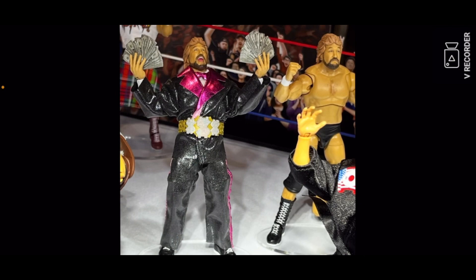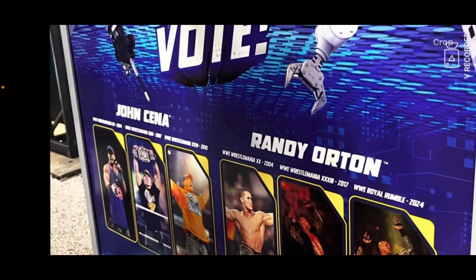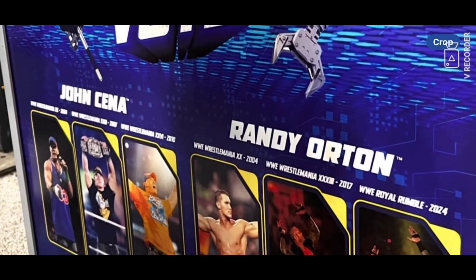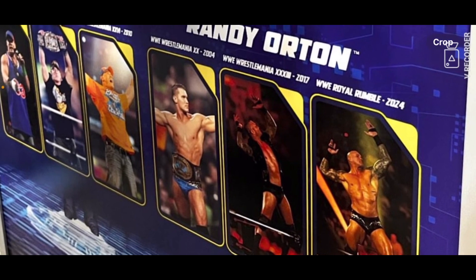I don't collect all the veterans Legends, but seeing a Million Dollar Man right there catches my eye. Then you got a Randy Orton and John Cena thing — it's from WrestleMania 33 and WWE Royal Rumble 2024. I might just probably pick all four.